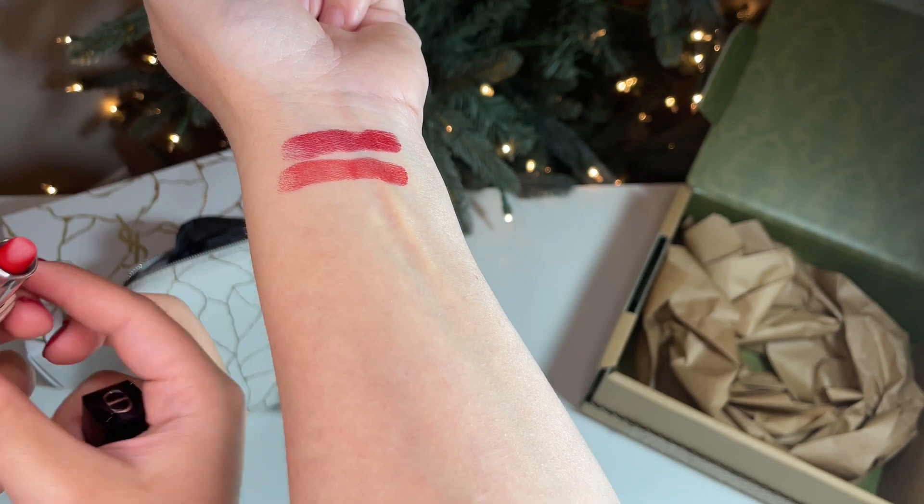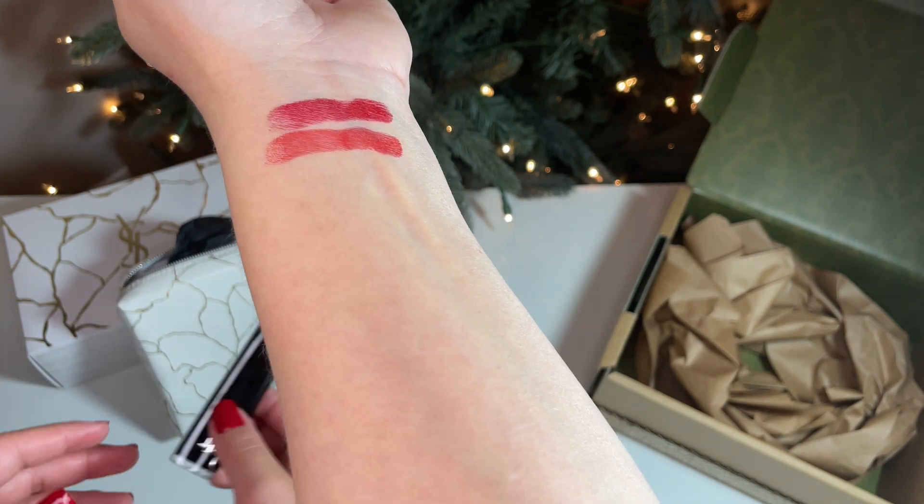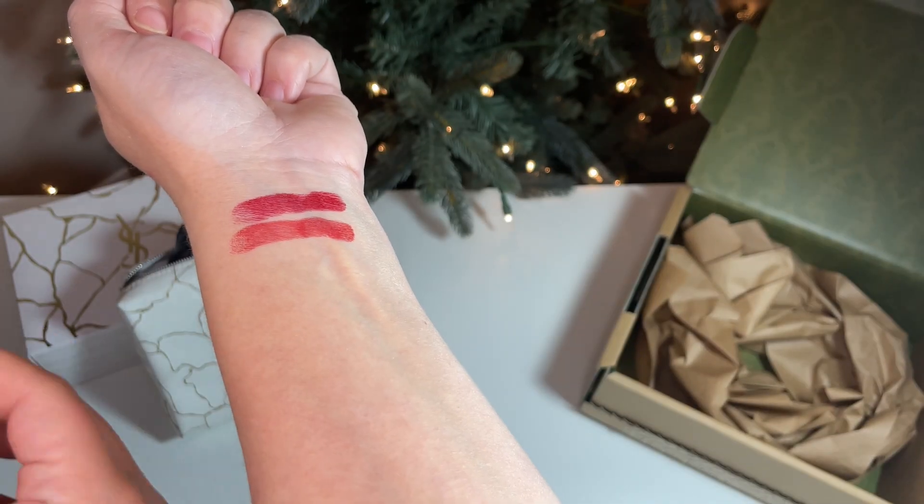I will mention — all of these lipsticks do have a fragrant scent. Gucci's is the most potent, as well as the Dior Satin lipstick. Then YSL, and the Dior Hydrating lipstick is the most subtle.